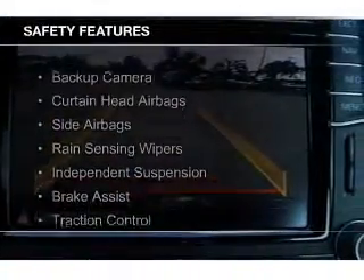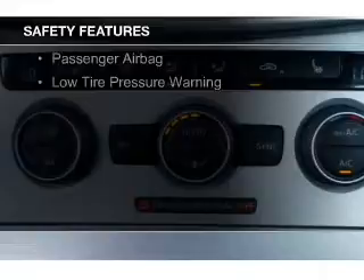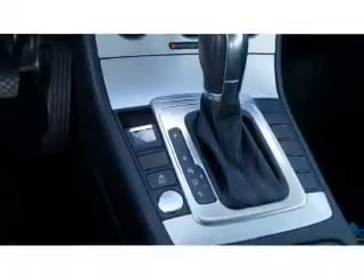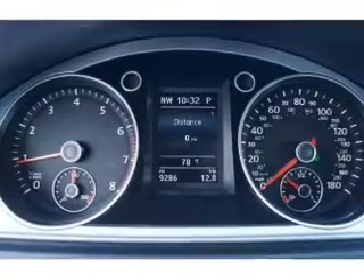Safety was made a priority with these features: a backup camera, curtain head airbags, side airbags, rain sensing wipers, independent suspension, brake assist, traction control, stability control, a passenger airbag, and low tire pressure warning. Great quality at a great price — call or click to contact us today.